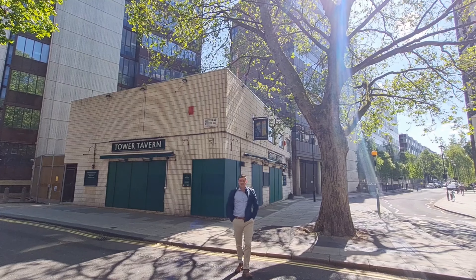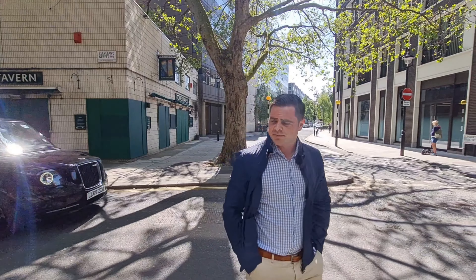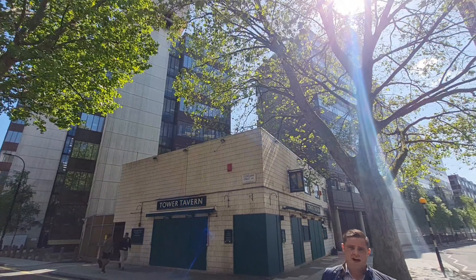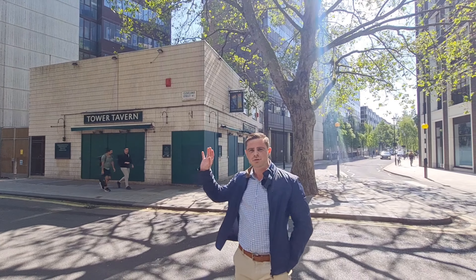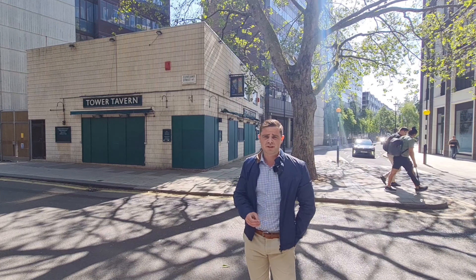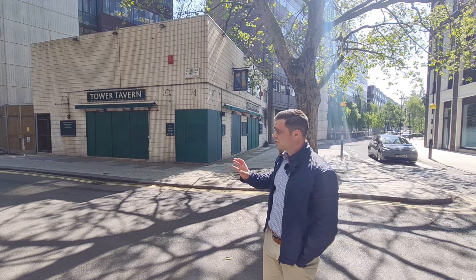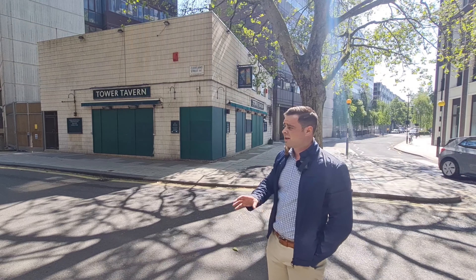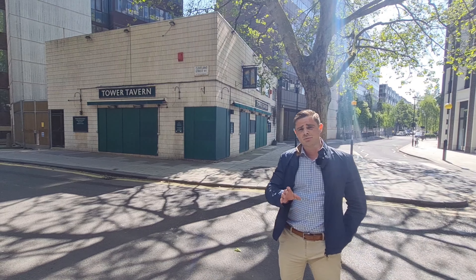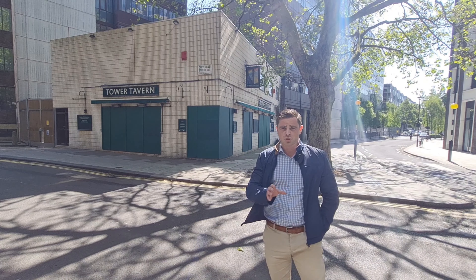This is the Tower Tavern on Cleveland Street, which is now owned by Westminster University — the building behind it. It looks like a council estate pub with the classic flat roof style and tiles, but it served the working-class people that worked in BT. Unfortunately, it seems Westminster University deliberately put this pub out of business by upping the rents past the point of acceptability, which inevitably closed it down.